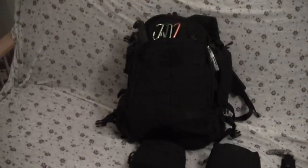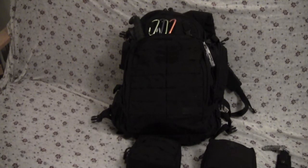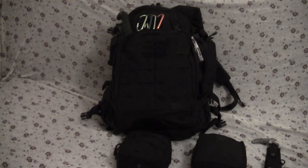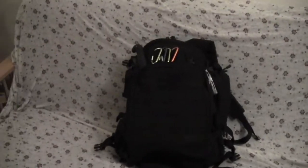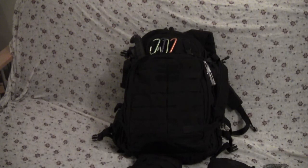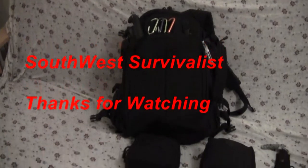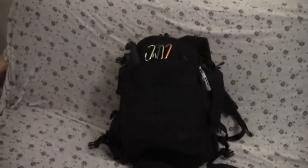And that folks is the bug out bag. Let me stress that this is not an everyday carry bag, but because I do leave enough room for up to four days worth of clothes, I do carry it with me on trips. I do have a separate bag for an everyday carry bag. This is Southwest Survivalist signing off — I hope you enjoyed it. Leave your comments and questions; if you like it, subscribe and I will get back with you. That is again the Rush 72 bug out bag that I currently use. Thank you.